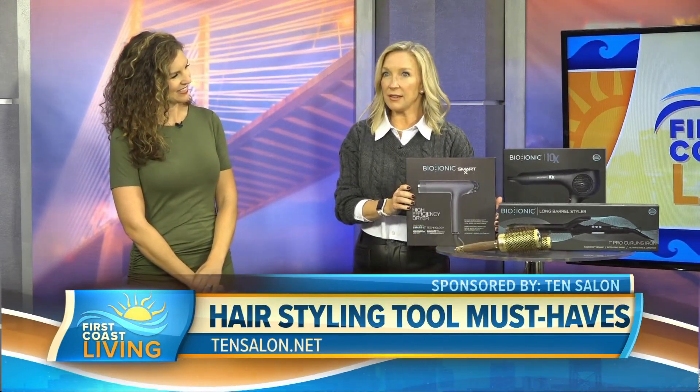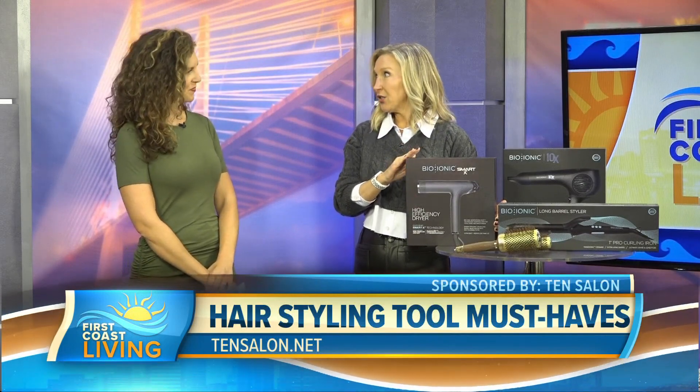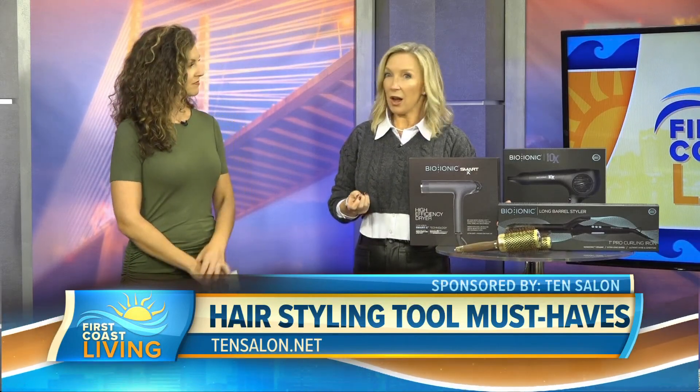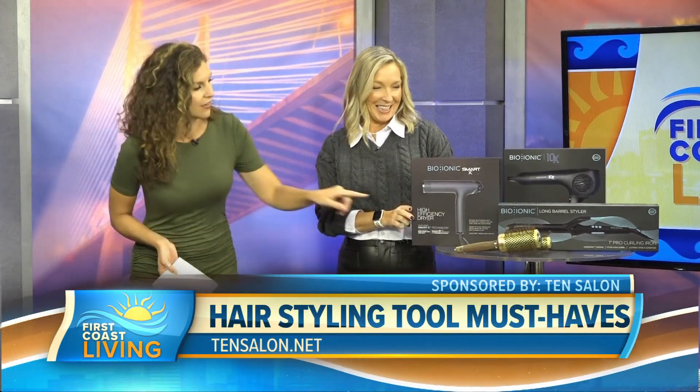We carry this at the salon. This is the Bio Ionic Smart X — the latest and greatest in blow dryers. It actually uses less heat and more air, so it's healthier for your hair, adds shine, and has 75% faster drying time. Who doesn't love that? And with the sleek design — that's pretty cool.